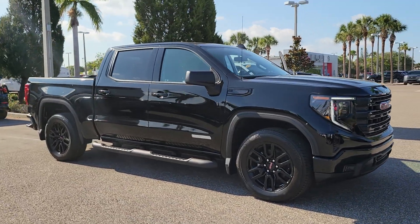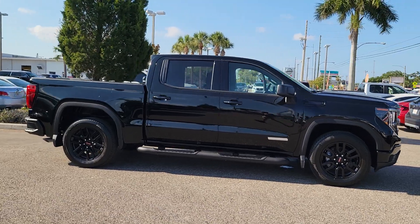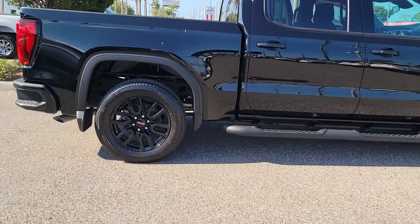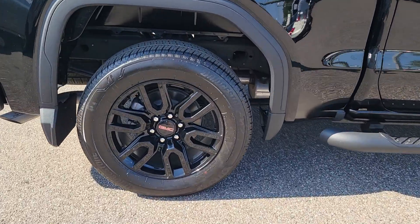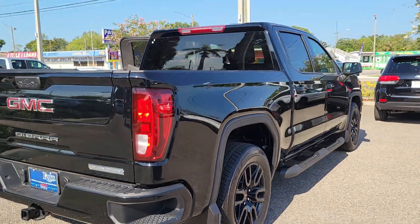Hop into the 2023 GMC Sierra. Take every journey in stride in this capable, well-equipped Sierra. Whether you're towing, hauling, or managing the everyday demands of your busy life, you can count on this brawny, full-size pickup to get the job done right.